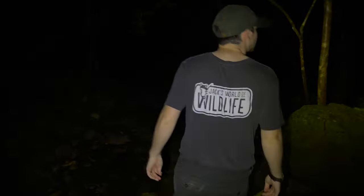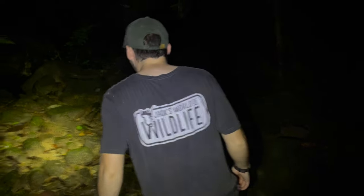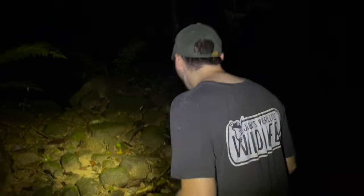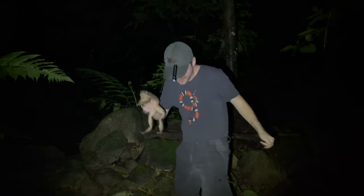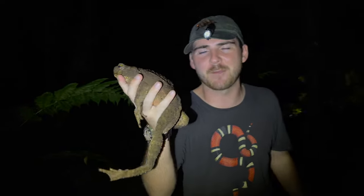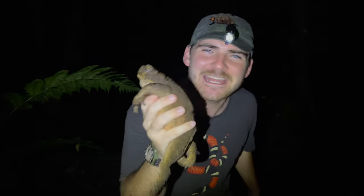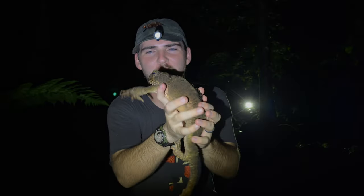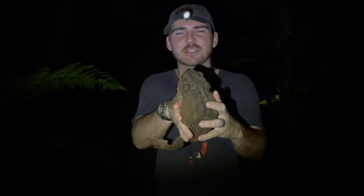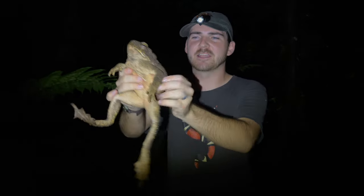After just a few short minutes of searching, we found exactly what we were hoping to find. Look at the size of this — it's like a puppy or a kitty, but no, this is the giant river toad. Aptly named, because look at the size of this thing. It's like Simba.